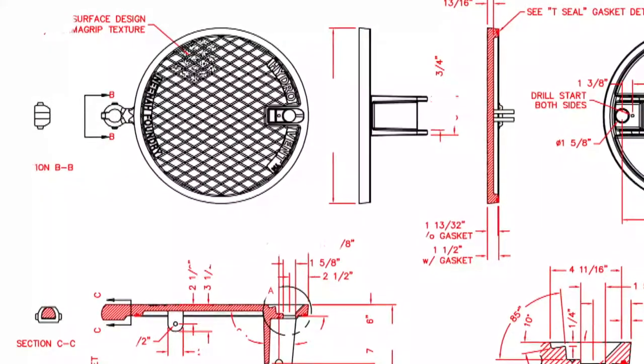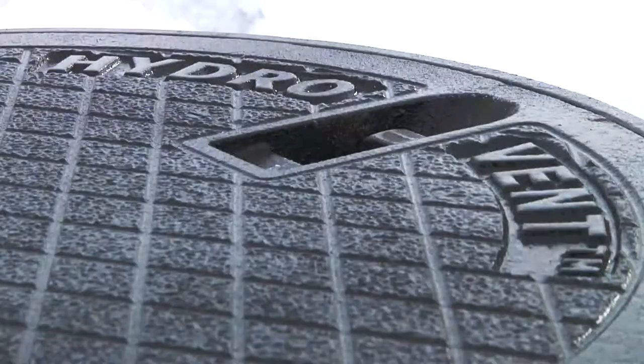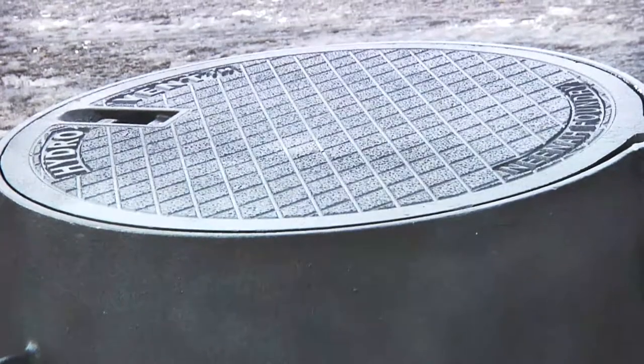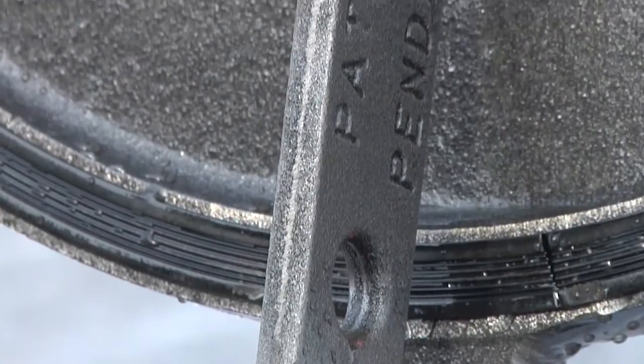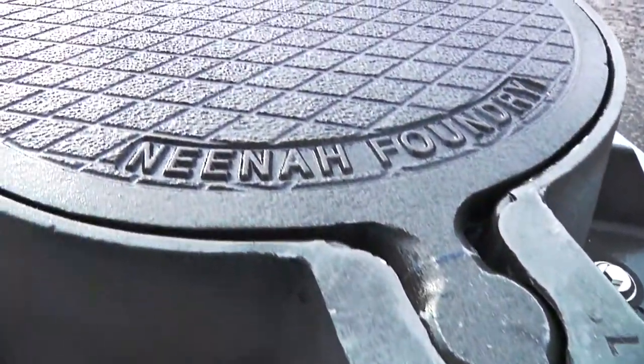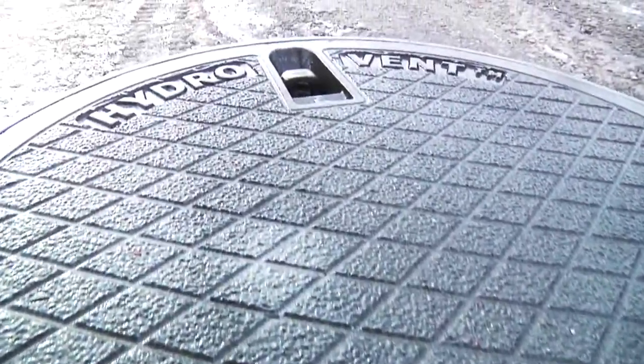HydroVent is designed to specifically address this issue. The HydroVent manhole cover will assist municipalities, large or small, to create a safe and reliable solution for issues related to storm and sanitary overflow. Neenah Foundry is excited to offer this brand new solution to the problems many municipalities face on a daily basis.